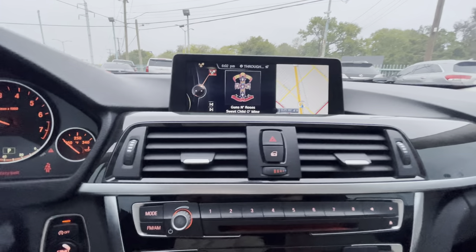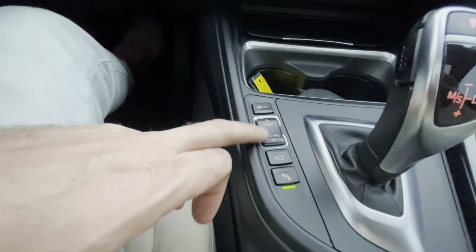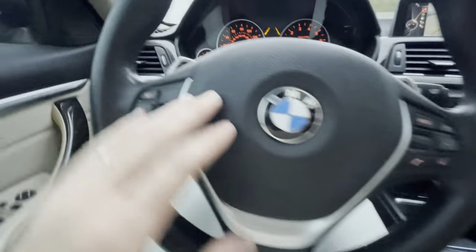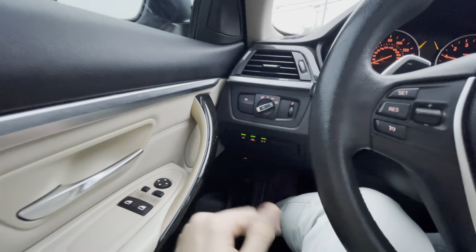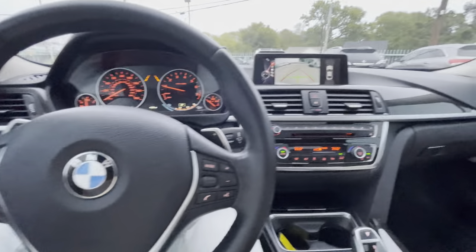Going behind the steering wheel, push the start button and it fires up instantly. You got your navigation, backup camera, Bluetooth so you can listen to your favorite music, different driving modes like sport and eco, parking sensors, controls on the steering wheel, paddle shifters, lane departure alert — a bunch of safety features. All power, electric, luxurious materials — it's a BMW.